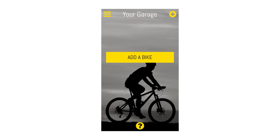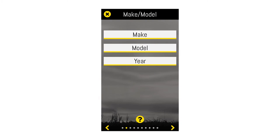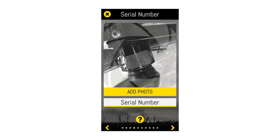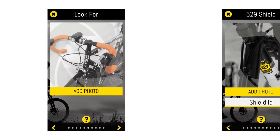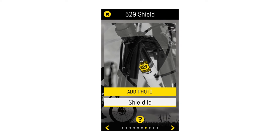Riders register their bikes on the app by filling in seven windows: your email address, make, model and year, serial number with a picture, a picture of the front of the bike, and then we stick a 529 Shield ID on the bike and take a picture of that.